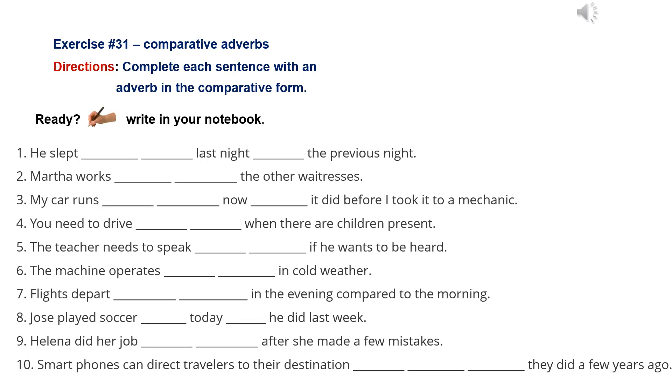Listening Lab Exercise 31: Comparative Adverbs. Number 1: Joe slept more comfortably last night than the previous night.